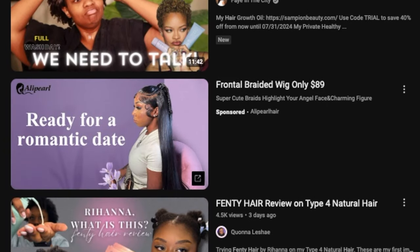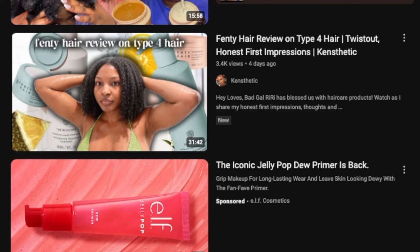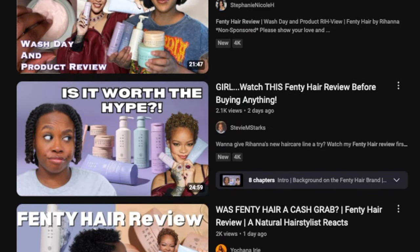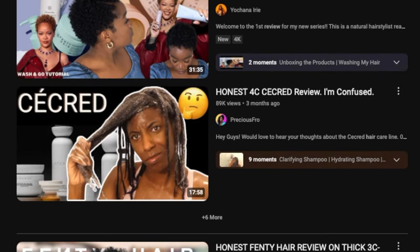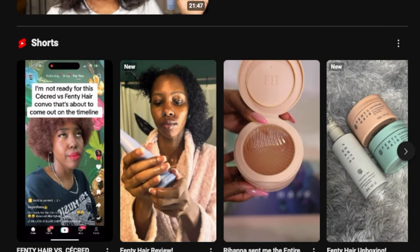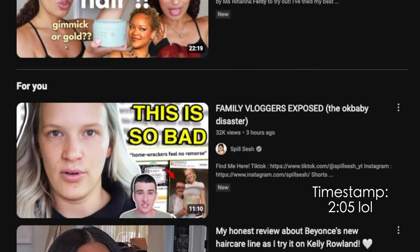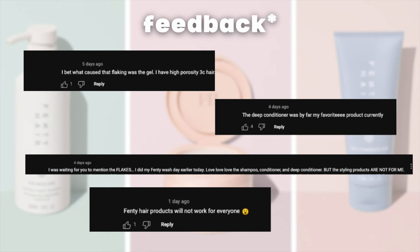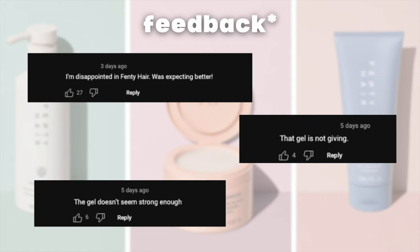Before I proceed with my review, I've been researching other reviews and seeing the feedback, so let's break it down a little. You can skip to the timestamp on screen to get straight to the review. A lot of people are suggesting a few things — number one, that no one is using the products correctly. This may be true or false, but if you don't know your curl pattern or porosity type, you're going to have trouble finding corresponding products.